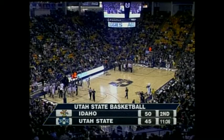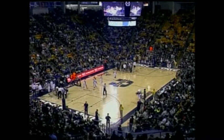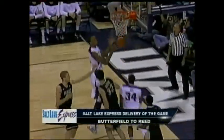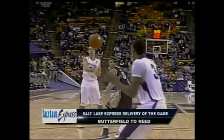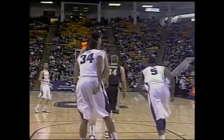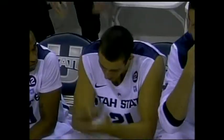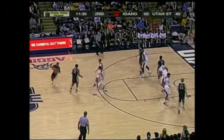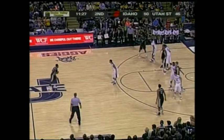The 50th all-time meeting between Idaho and Utah State. Vandals lead 50-45. The Salt Lake Express delivery of the game — a nice little pass early in the ball game coming from Butterfield to Reed. There is Spencer Butterfield with another solid performance — that must be craving a tasty candy bar, I'm talking about Butterfingers! Butterfield with 10 points, a couple of rebounds, a couple of assists.